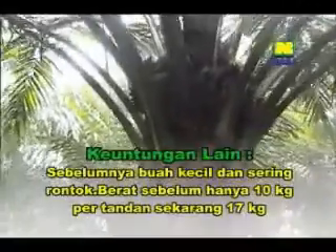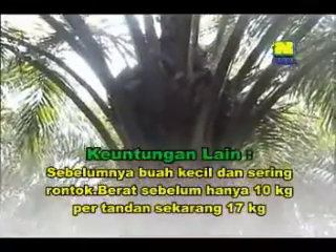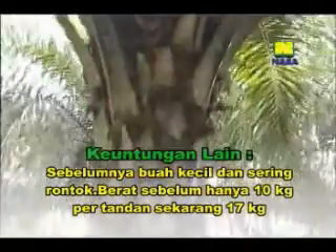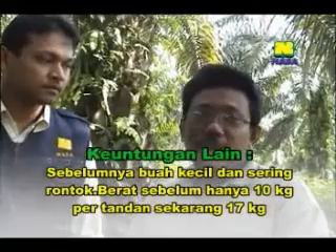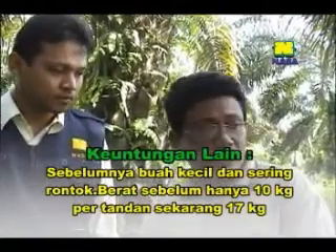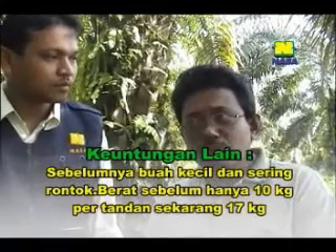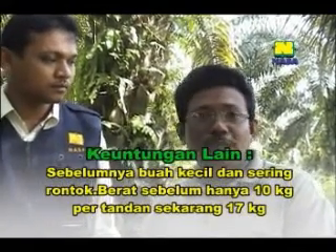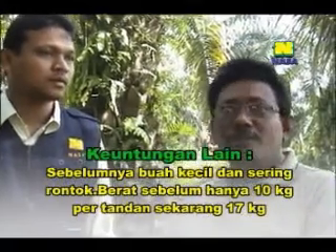Dulunya kalau sebelum kita pakai Power Nutrition ini, kadang-kadang bunganya itu banyak yang jatuh. Tapi sesudah kita pakai ini, Alhamdulillah bunganya langsung jadi buah. Dan buahnya juga sebelum kita memakai ini nampaknya agak kurus dan ringan. Tetapi sesudah kita pakai Power Nutrition ini, kalau yang dulunya rata-rata 10 kg, sekarang sampai 17 kg per janjang.